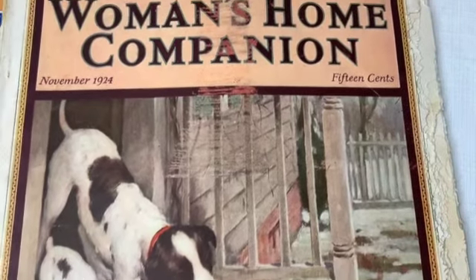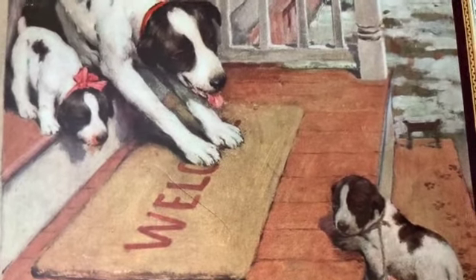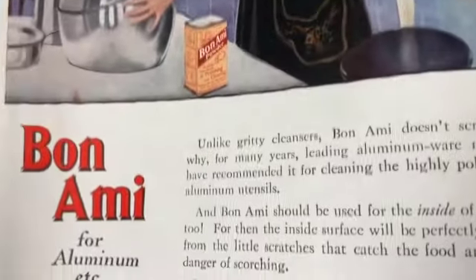Let's have a look at this one - oh that is a very very cute, they're welcoming the new puppy. How cute is that - 'The Prodigal Son,' adorable. November 1924. Here's another Bon Ami ad.